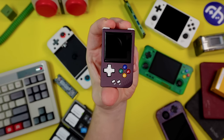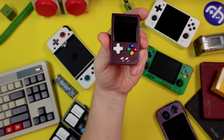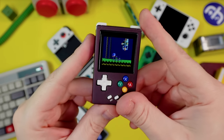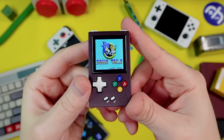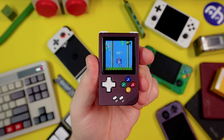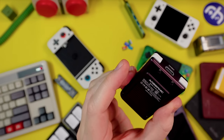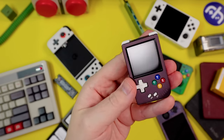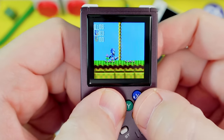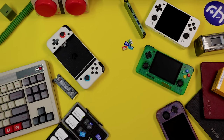The RG Nano runs the Funkey S software and is around 70 dollars. It has a one-to-one aspect ratio screen and is a teeny tiny little Game Boy lookalike. I've seen this as cheap as 55 and as much as 80, so check your Amazon listings. You can throw it on a keychain — it's teeny tiny and made out of metal. The mushy D-pad and face buttons actually feel pretty good, and it feels better than a Funkey S to play.